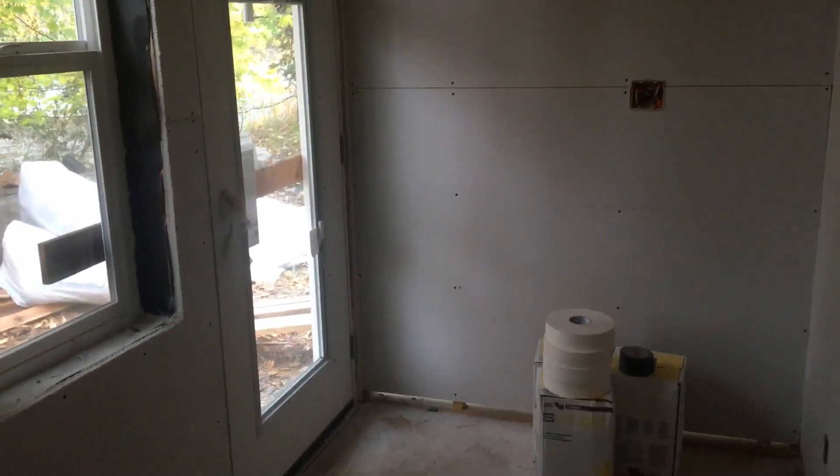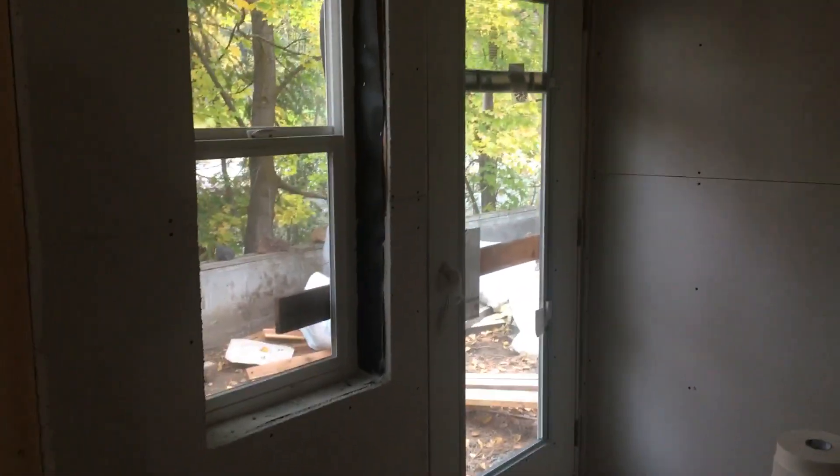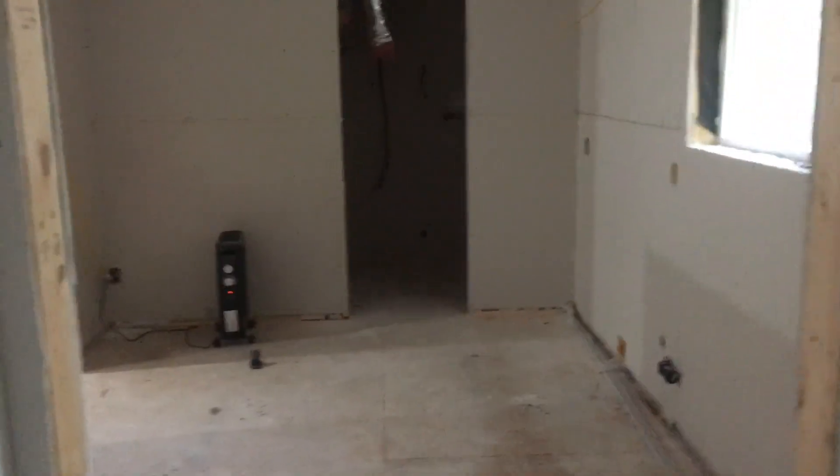I cannot tell you how exciting today is. We brought my dad up — the first time he's seen the property — which was super cool just to see his excitement. We have drywall now, so everything's been going smoothly. This is the mudroom, and I'll take you through a walkthrough.